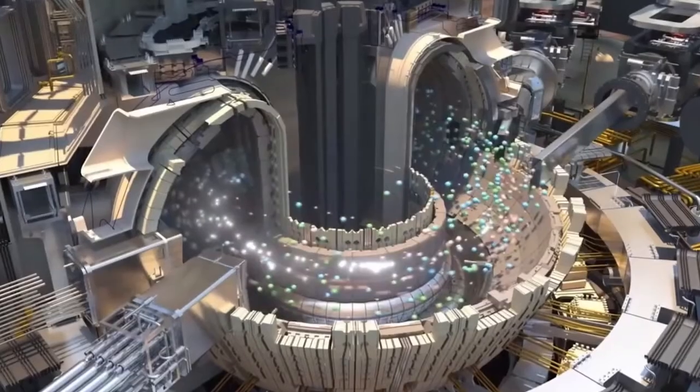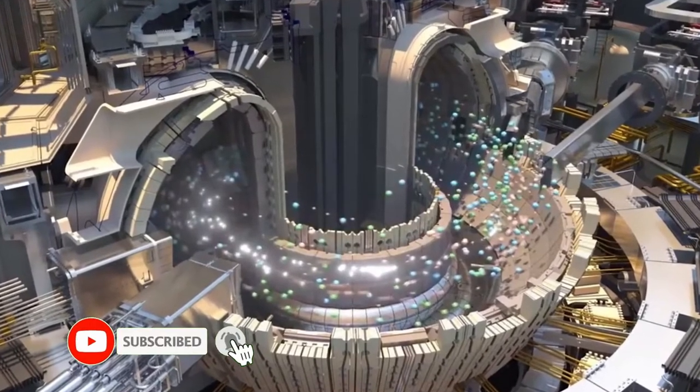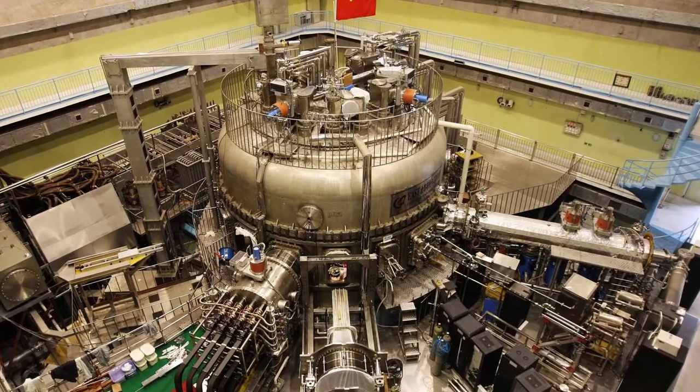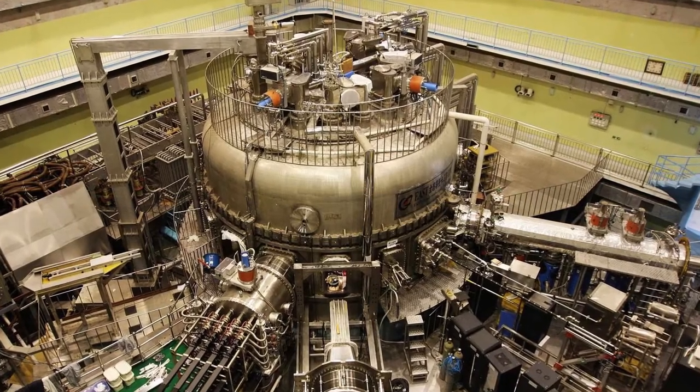Apart from EAST, China is currently operating the HL-2A reactor as well as JTEXT. In December 2020, the HL-2M tokamak, China's largest and most advanced nuclear fusion experimental research device, was successfully powered up for the first time. That was a key milestone in the growth of China's nuclear power research capabilities.